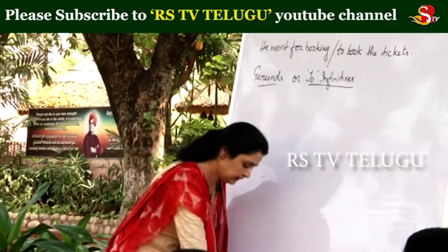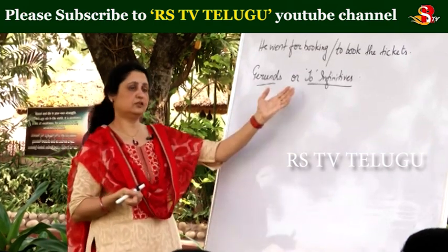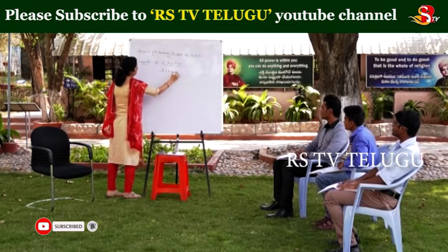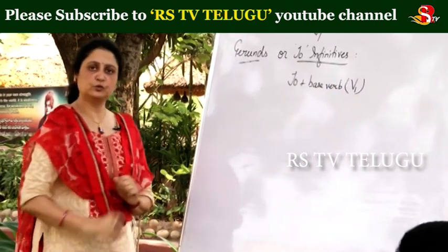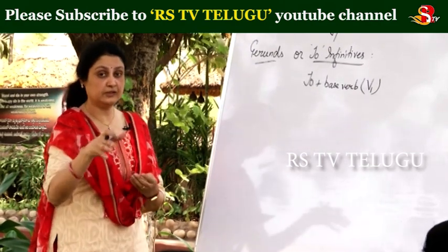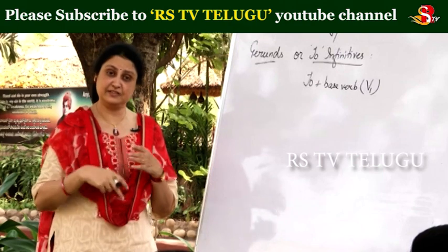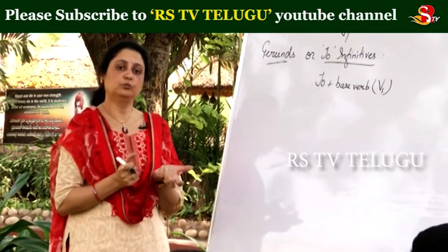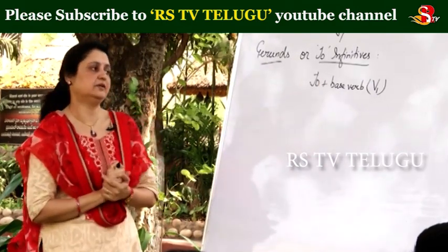To book the tickets. Perfect. So you can say this 'to' and this 'ing' — let me tell you what these 'to infinitives' are. These 'to infinitives' means 'to' plus base verb, which is the V1 form. When we use 'to plus V1,' that is called the 'to infinitive,' and it is very commonly used in written and spoken English. Gerunds and to-infinitives are very handy when writing essays because there you have a word limit, so ideas must be more but words must be less.